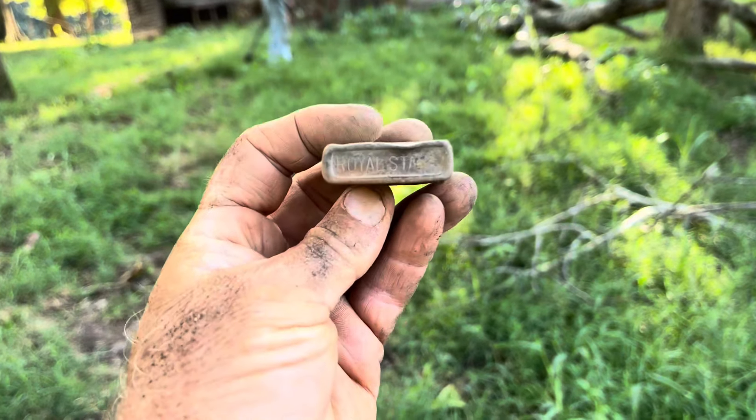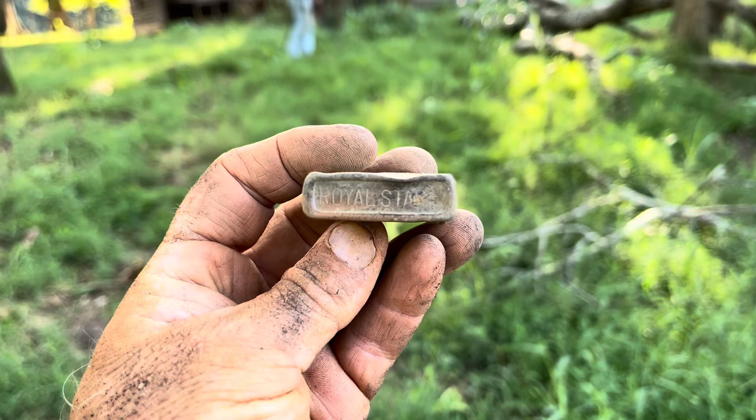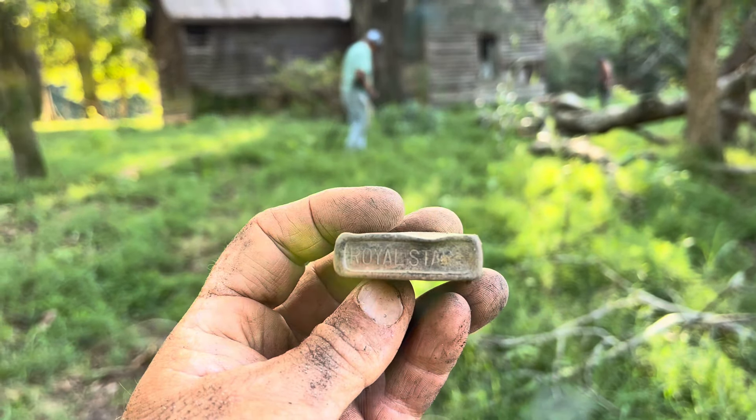Don't think I've ever dug a Royal Starlighter. Got a name off of it — I think it says Royal Star. Cool old stuff.